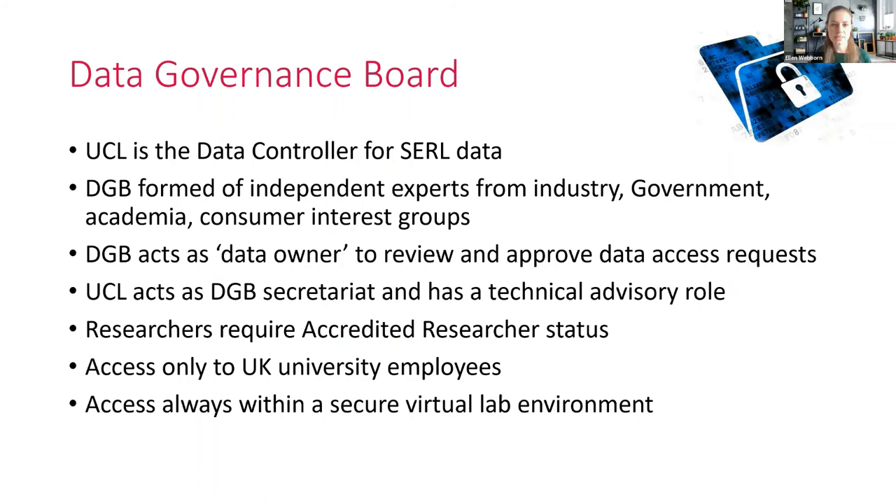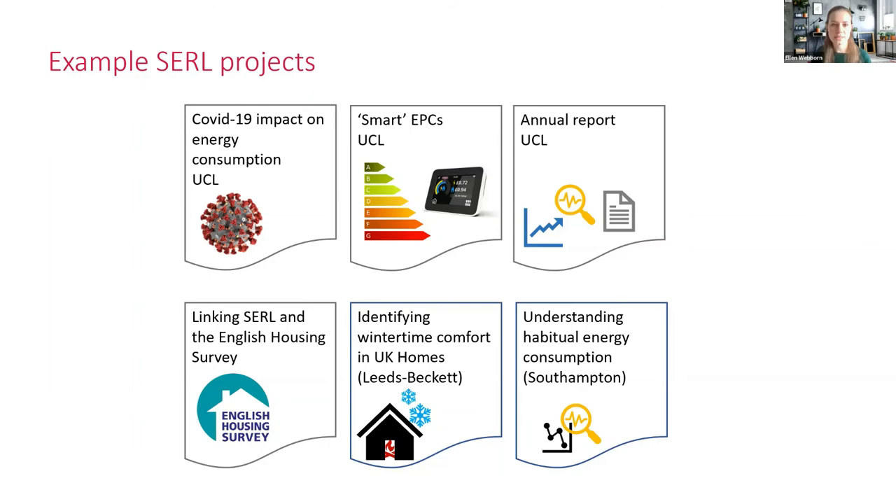UCL is the data controller for CERL data. The Data Governance Board is formed of independent experts from industry, government, academia, and consumer interest groups — independent from the team at UCL and from CERL. They act as the data owner to review and approve data access requests, while UCL acts as the DGB secretariat with a technical advisory role. In order to access the data, researchers will require accredited researcher status, and it's only available to UK university employees for legal reasons. Access is always within the secure virtual lab environment.